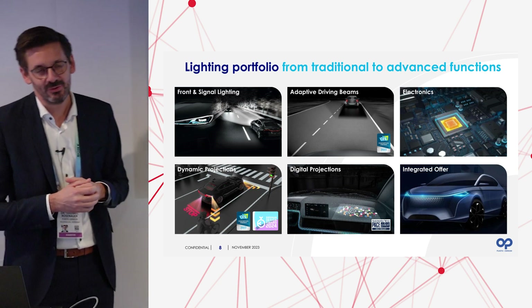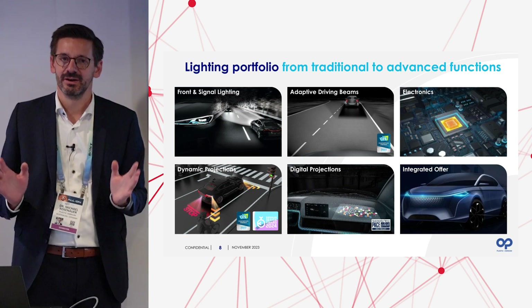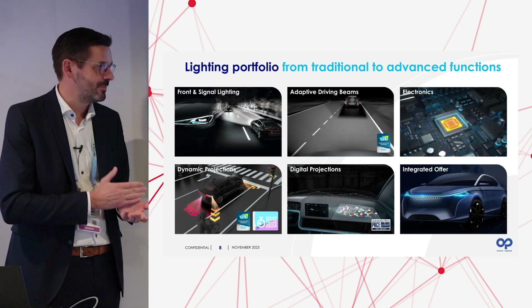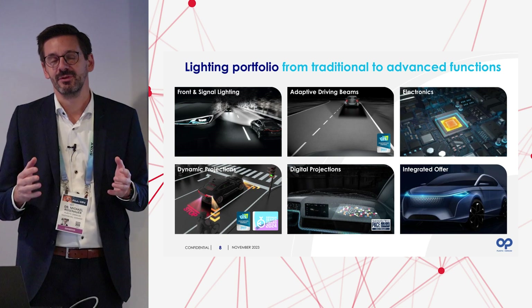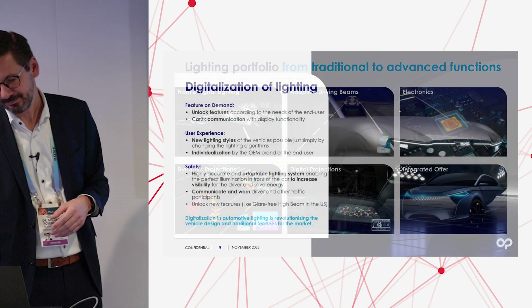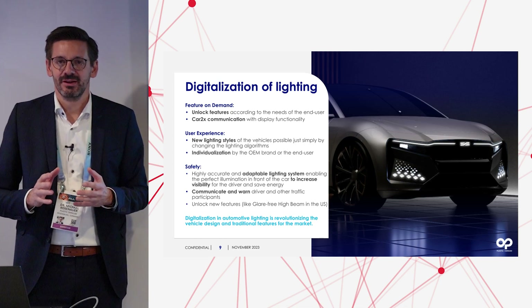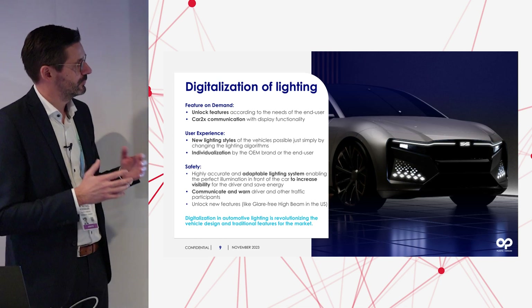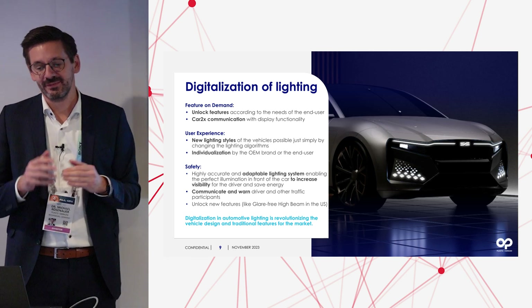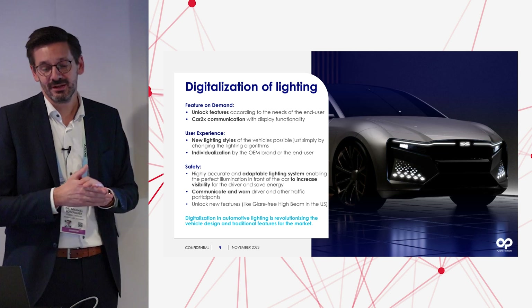Our complete integrated offer means that as Plastic Omnium we are capable of offering everything to the OEM — from bumpers and plastic parts to sensors plus lighting — all out of one hand. This is the digitalization of lighting, and we see three main trends going into digitalization.